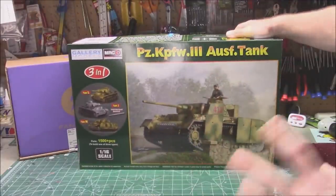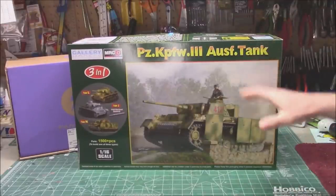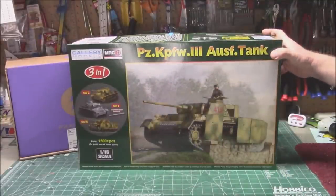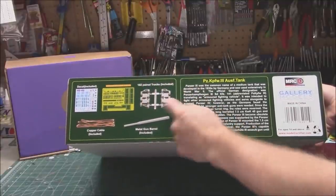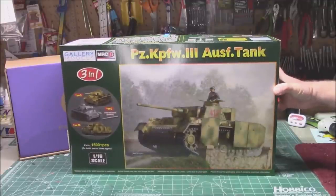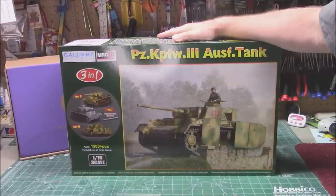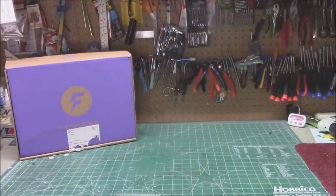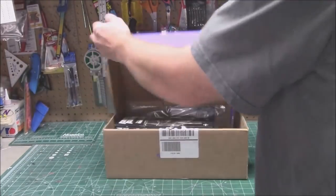From Model Rectifier Corporation — yikes — a 1/16th scale Panzer Kampfwagen III Ausf tank. This thing is massive: over 1,500 pieces. It's a three-in-one — you get the Type L, Type J, and Type N — with a steel or aluminum gun barrel in the box, photo-etch, metal gun barrel, build-your-own tracks, copper tow cables, and a massive set of decals. Look at the size of that box. Model Rectifier Corporation has these in stock right now at modelrectifier.com. We will be opening that up and showing everything inside as a bonus video.